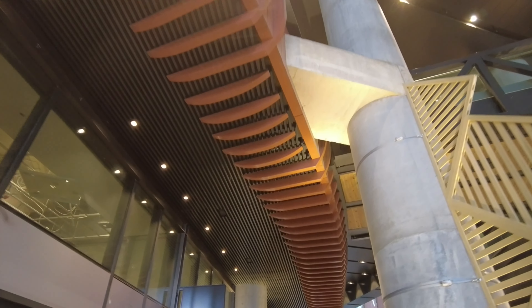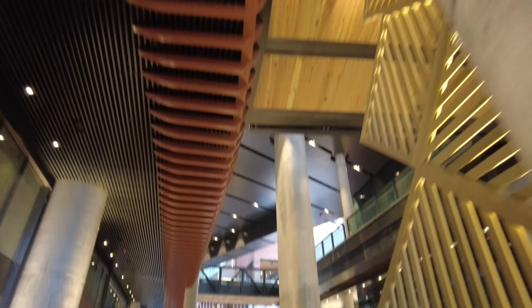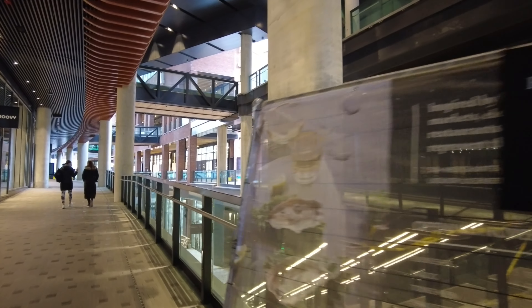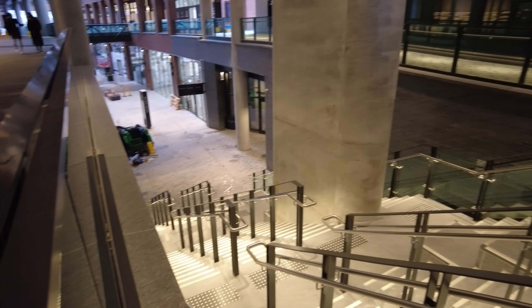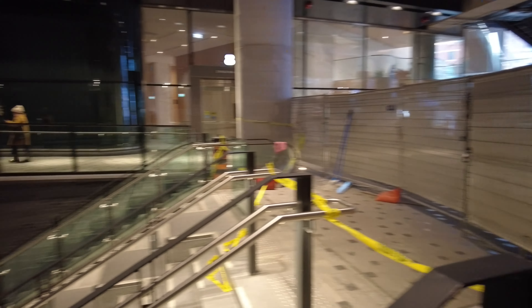I'm going to head back downstairs. Here we are back at street level. We were just looking at the top of this escalator which is not yet open to the public — it's called the terrace. And there is the Adidas store.